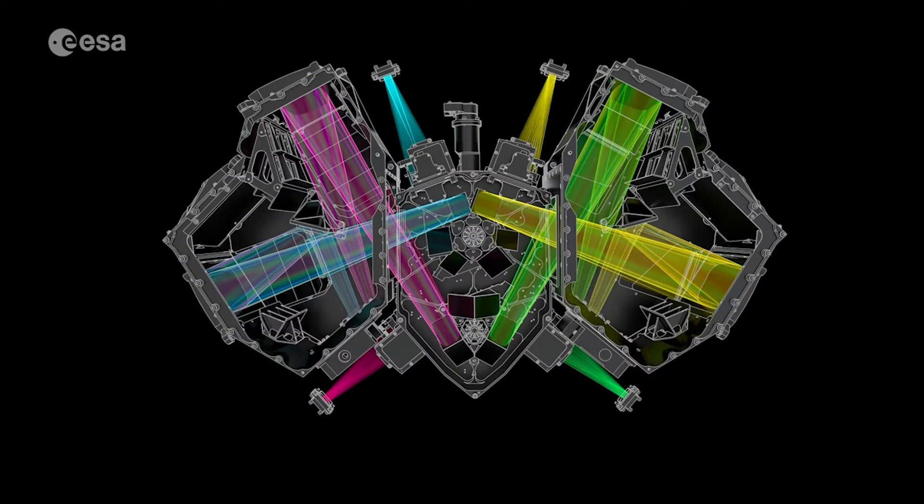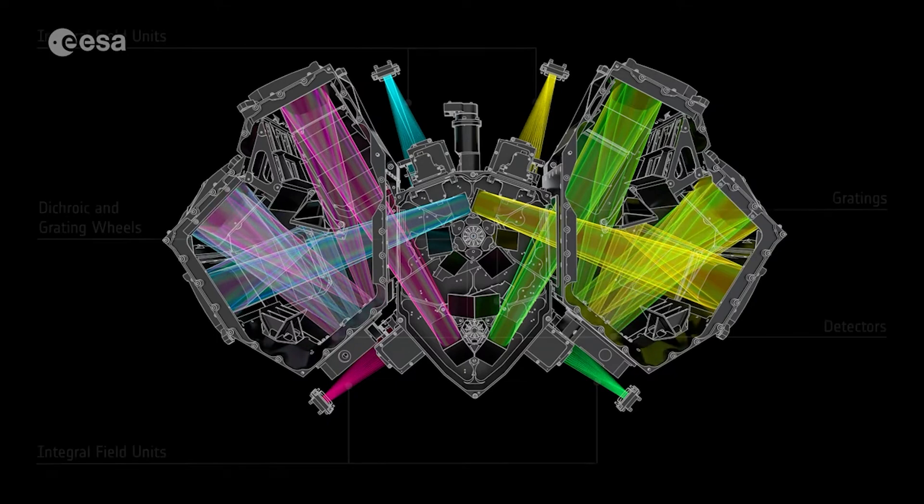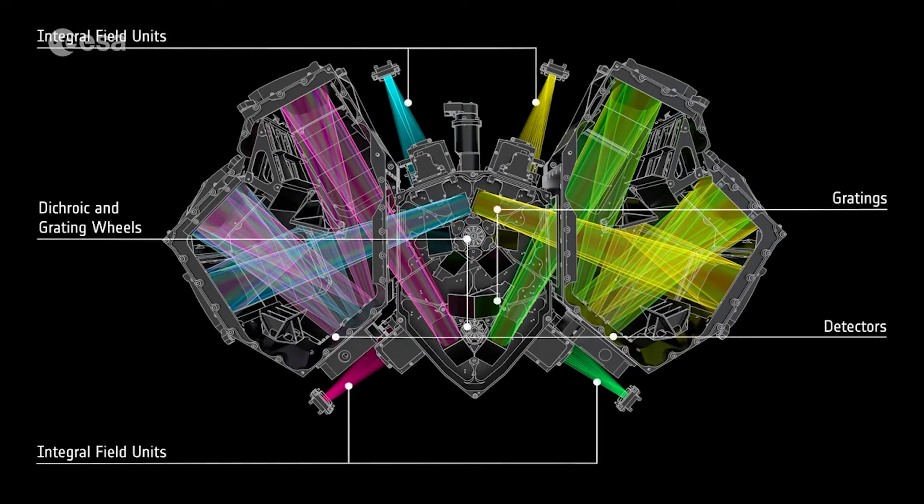Once these basic instrument characteristics are established, it will be possible to calibrate the MRS so that it will be ready to support the wealth of Cycle 1 science programs due to start in a few short weeks.